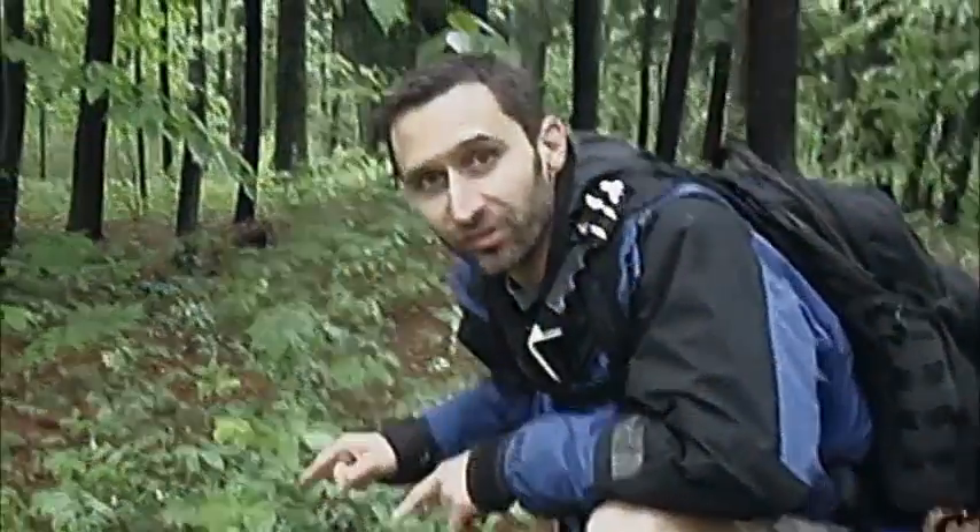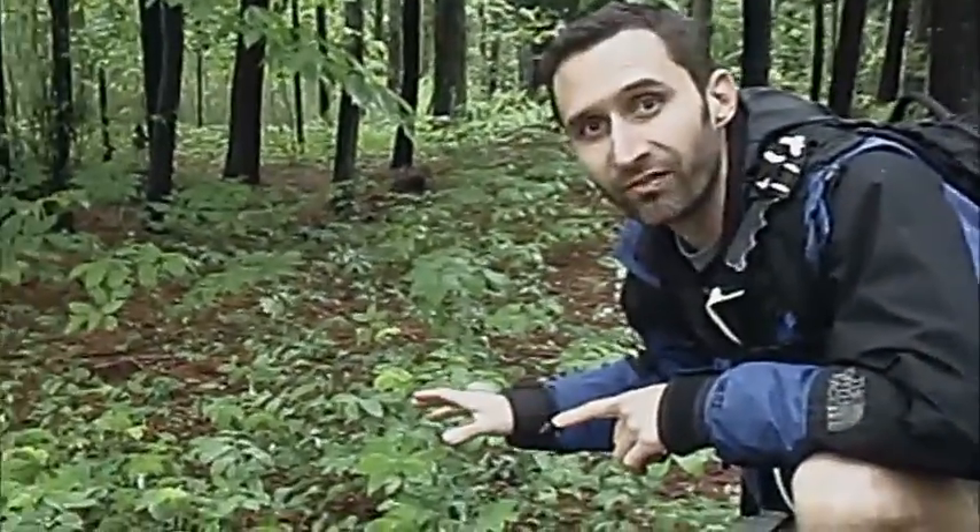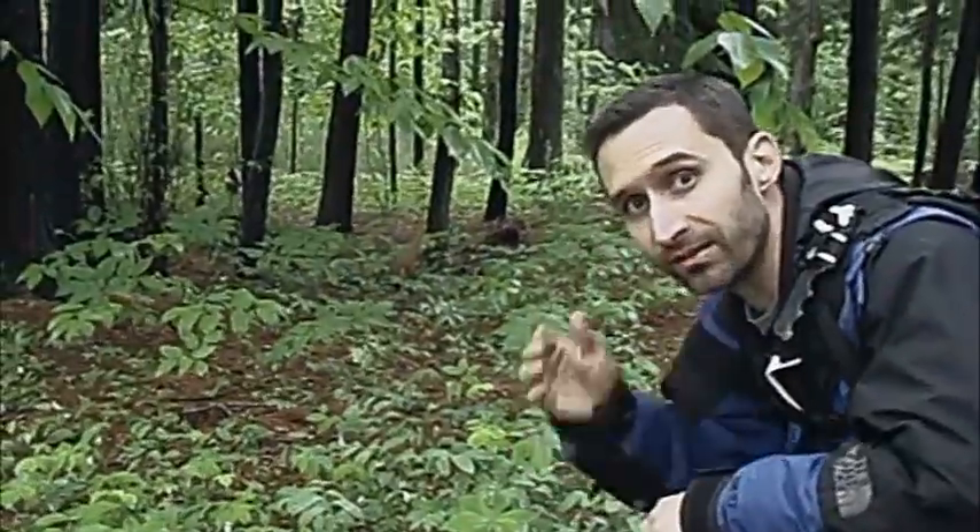Hey YouTube, this is Praxis Prepper, and I just came across this great woodland find — one of my favorite edible plants because of how it tastes, and it's Indian cucumber.